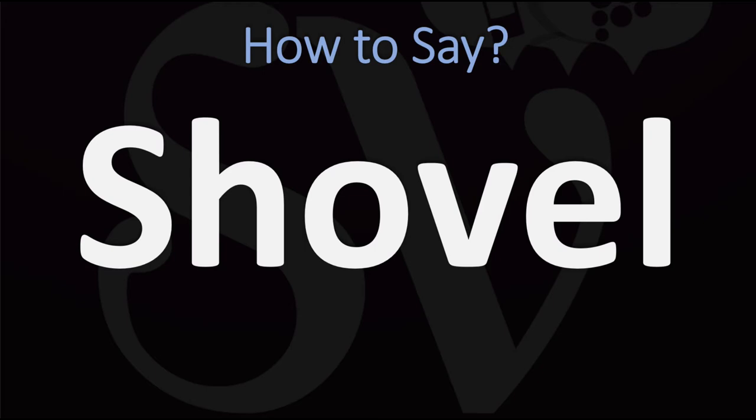Sha-vo. You do want to stress on the first syllable — the 'sha' syllable. Sha-vo.